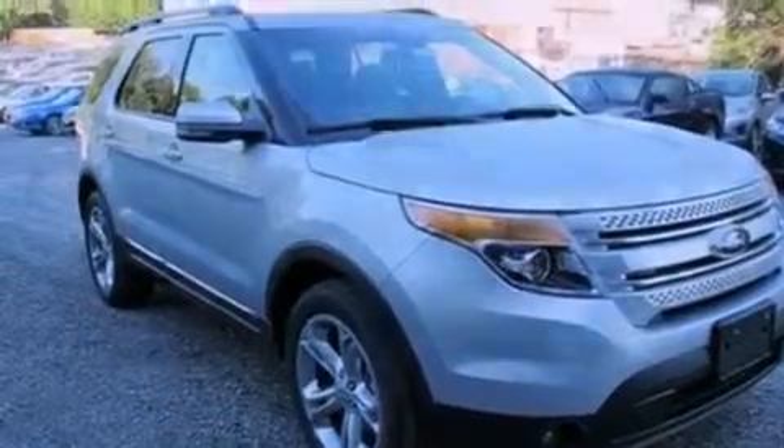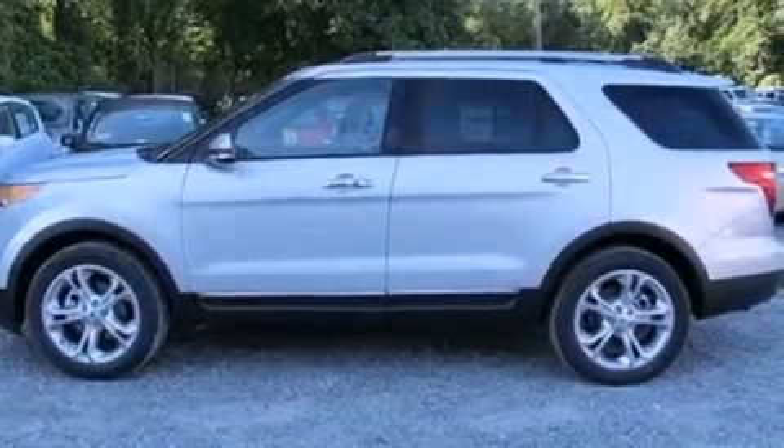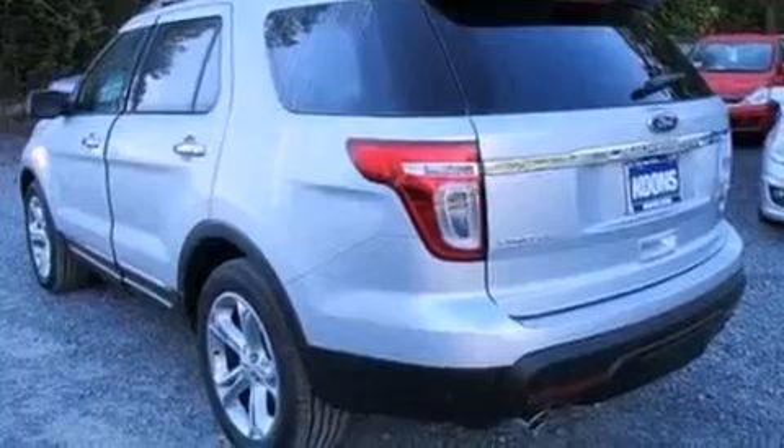Its top features include power-adjustable driver pedals, memory settings for the driver's seat positions so you can recall your favorite position with the push of one button, a power rear liftgate, 12 strategically positioned speakers, and leather seats.